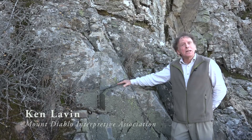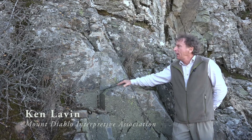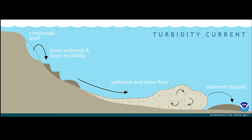This is a sedimentary rock that began life in the ancient mountains here in Nevada or a bit further south. It's a product of erosion of those old mountains, with the material being washed into the ocean and down onto the ocean floor into the trench in giant submarine landslides called turbidites.